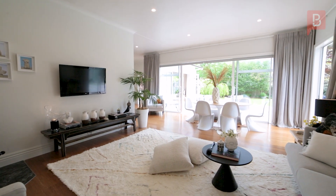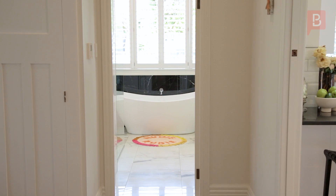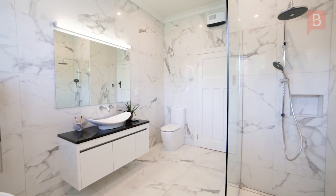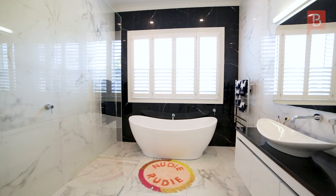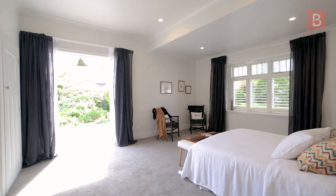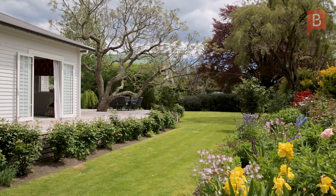This impressive residence features four spacious bedrooms, including a master suite and an additional bedroom, each boasting fully tiled en-suites with the added luxury of underfloor heating. The master suite also offers a walk-in robe and French doors that gracefully open onto the encompassing wrap-around deck.